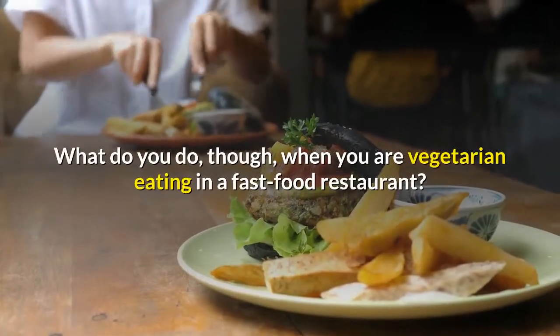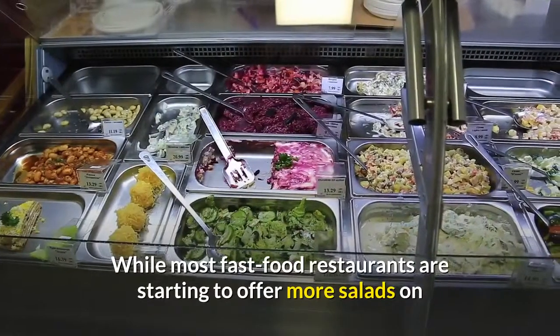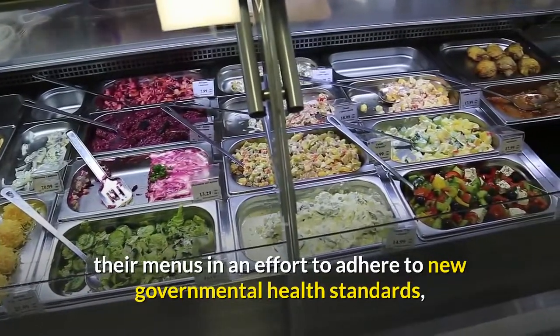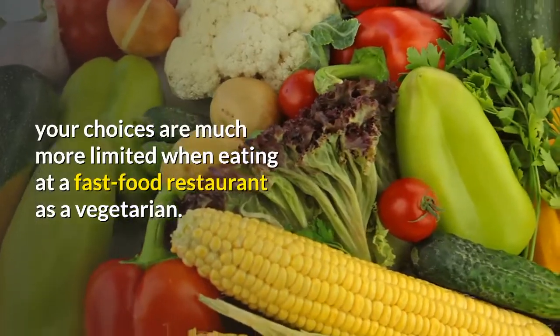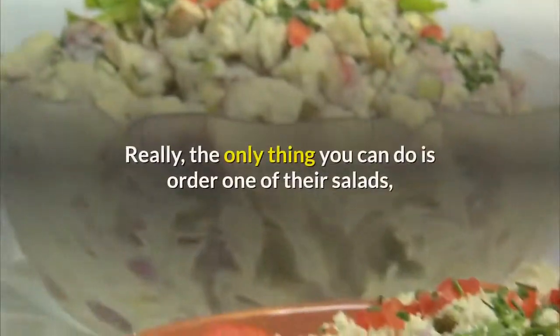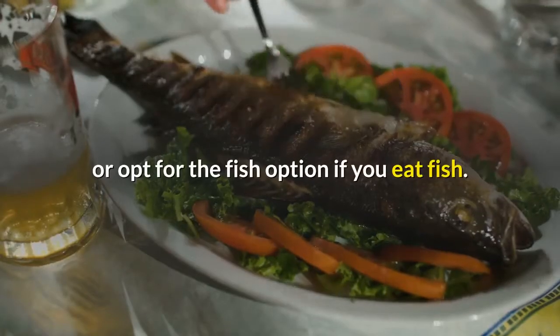What do you do, though, when you are a vegetarian eating in a fast food restaurant? While most fast food restaurants are starting to offer more salads on their menus in an effort to adhere to new governmental health standards, your choices are much more limited when eating at a fast food restaurant as a vegetarian. Really, the only thing you can do is order one of their salads, or opt for the fish option if you eat fish.